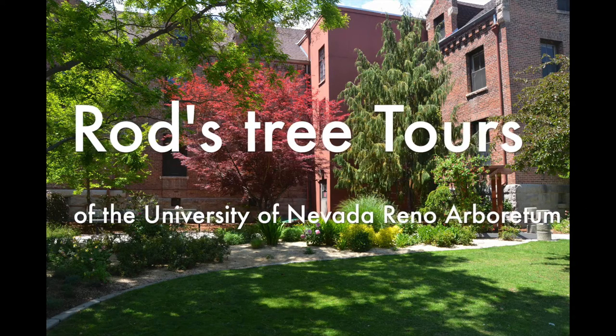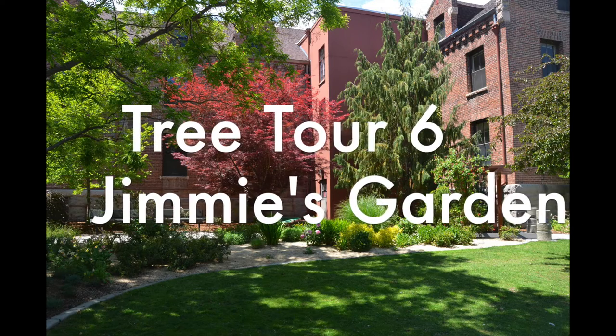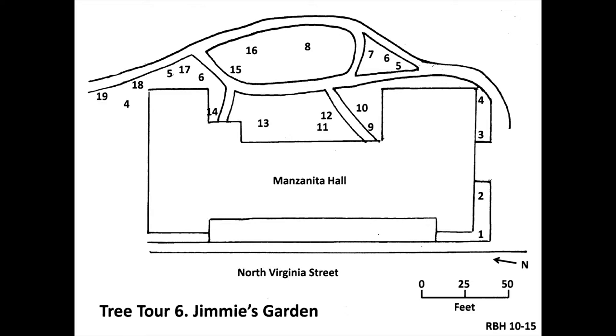Welcome to Rod's Tree Tours of the University of Nevada Reno Arboretum. My name is Rod Hollendijk, a.k.a. the Tree Hunter, and I am your host for this tour. This is the Jimmy's Garden tree tour. It starts at the steps on the south door of Manzanita Hall — the door nearest the small parking lot — and goes counterclockwise between the building and the large sidewalk between it and Manzanita Lake. The alcove area between the sidewalk and the building is one of the arboretum board's areas of interest called Jimmy's Garden. It was started by his parents in his memory in 1976.